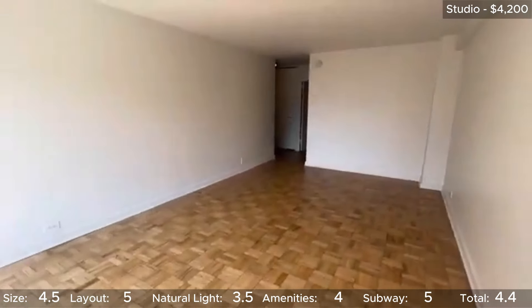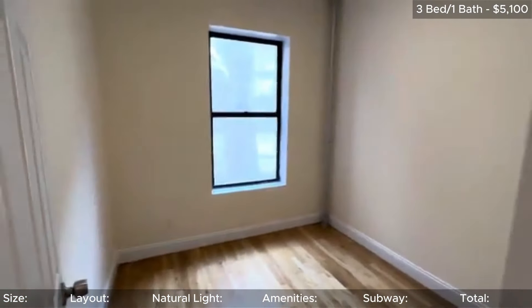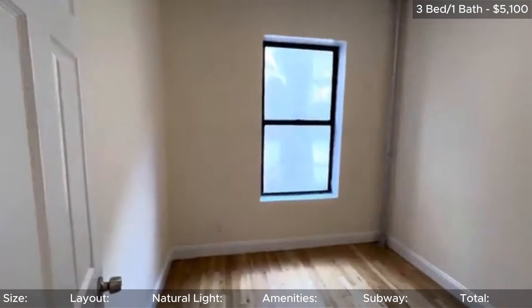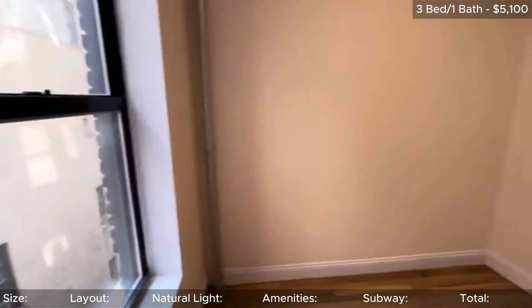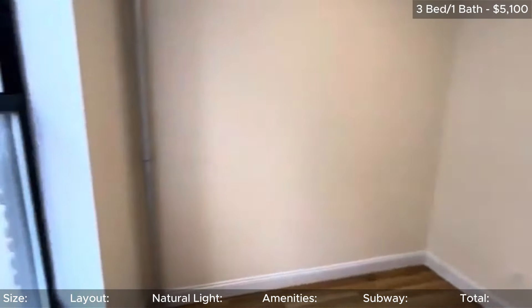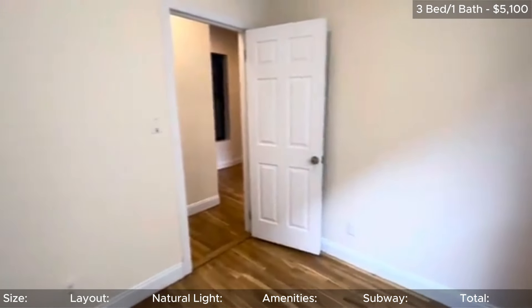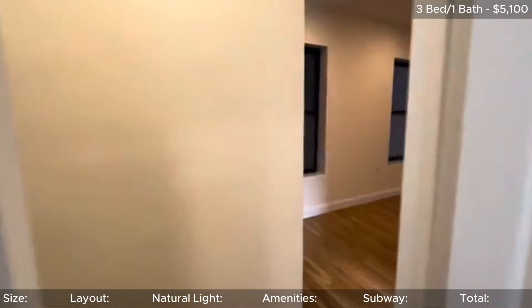We will take a look at a one bedroom in this building shortly, but since I'm doing least expensive to most expensive, we're going to go check out a three bedroom located near 12th and 2nd with a rent of $5,100. The unit does only have one bath, so you better be okay with sharing. Each bedroom does have a window though, which I know a lot of roommates require — I myself would also require, so I understand.